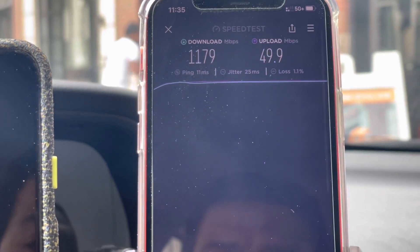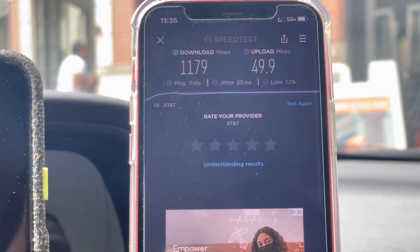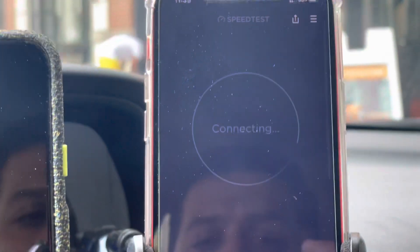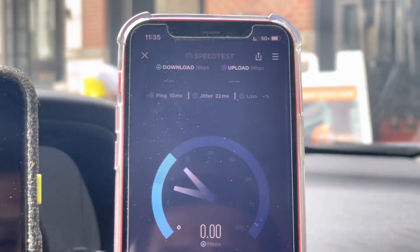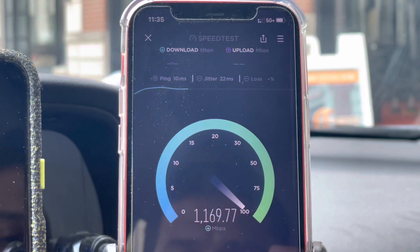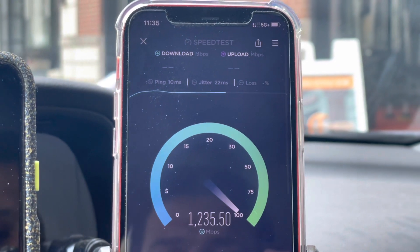The speeds are starting to pick up — we got 11 millisecond ping, almost 1.2 gigs down, and then 50 on the up. I'll go ahead and test it again, and then what I'm going to do is test the LTE side to see what type of action we're getting on the CRAN. Looks good — speeds picked up there for a second, that's pretty nice actually.